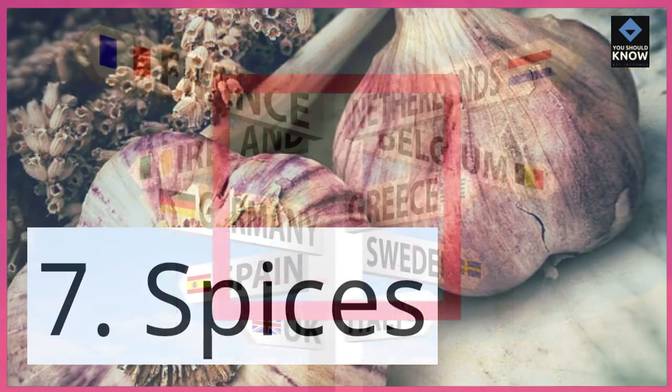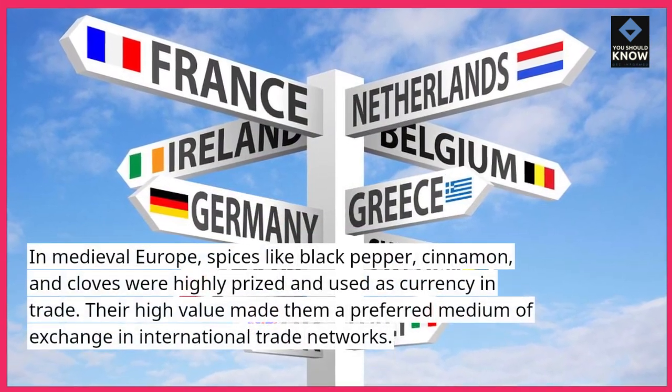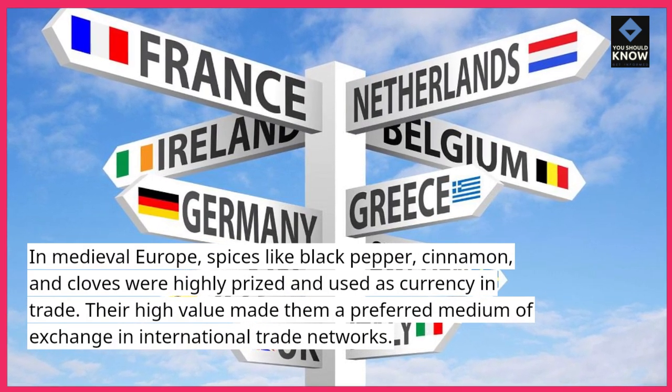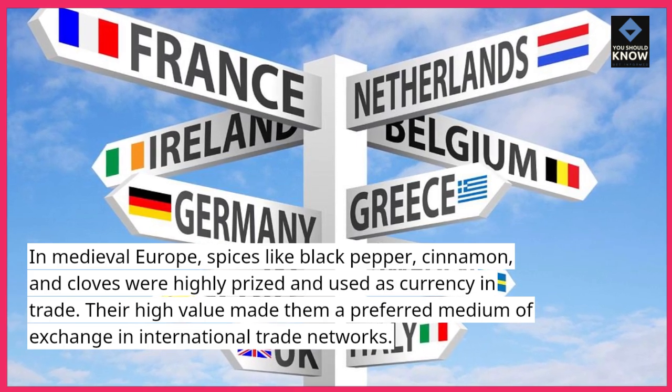7. Spices. In medieval Europe, spices like black pepper, cinnamon, and cloves were highly prized and used as currency in trade. Their high value made them a preferred medium of exchange in international trade networks.